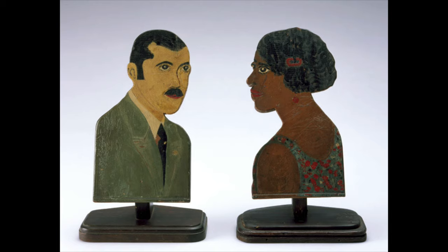It remains possible that these plaques depict another pair of Black leaders from Cincinnati or further afield. Although we may never know with certainty who the subjects in these plaques celebrate, we prize them as rare examples of 20th century portraits of people of color.